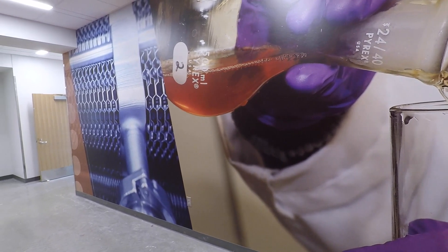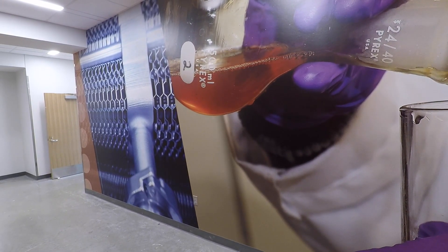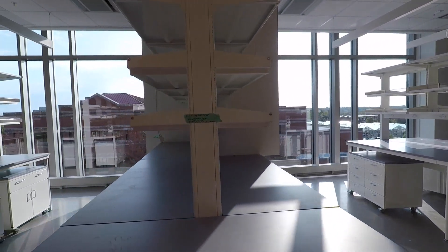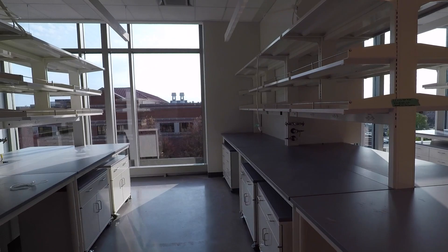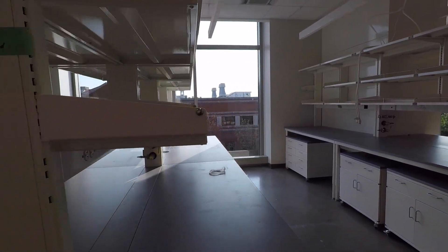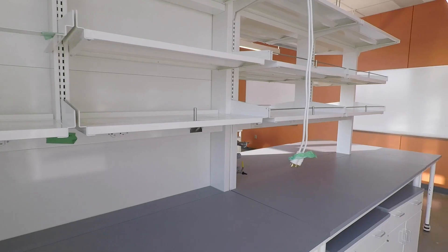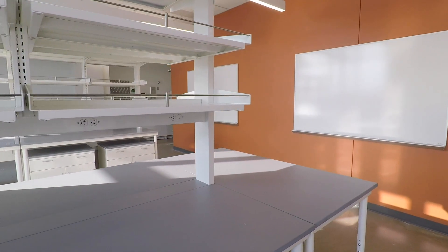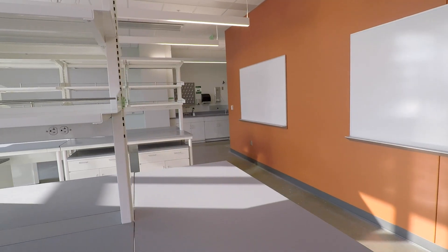The fourth floor is home to bioprocess engineering and food engineering research labs. This will be the new home for the Laboratory of Renewable Resources Engineering after spending the past 40 years across campus in the Potter Engineering Center. In addition to the research happening on this floor into renewable fuels, biopolymers, bioproducts, and foods, the maker space on this floor is equipped for student projects into the design of these processes at the industrial scale.